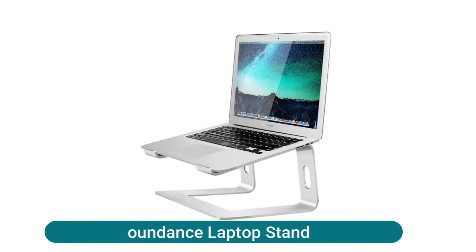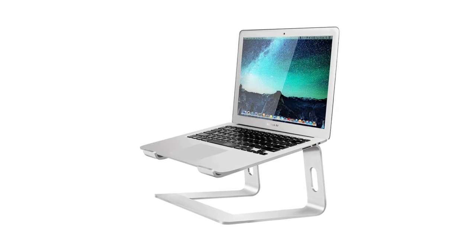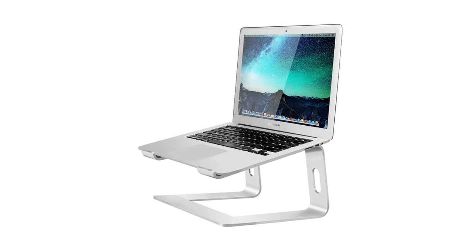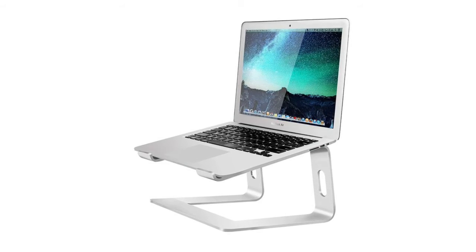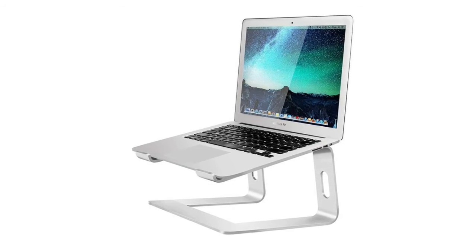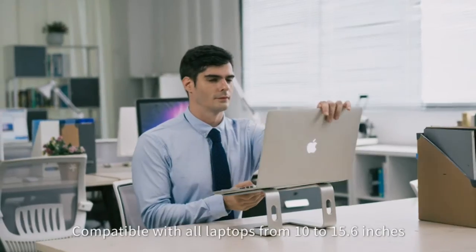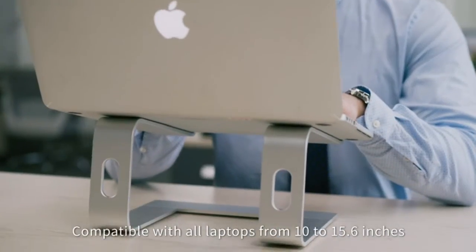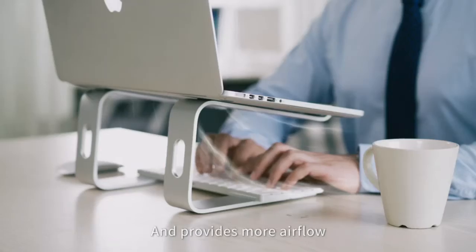Soundance Laptop Stand. The office computer stand is totally made of thickened aluminum alloy, so the stand is sturdier and has less wobble. The rubber on the holder sticks tightly and ensures your laptop stays stable on the stand, and the rubber feet prevent the stand from slipping on your desktop. Moreover, the stand is detachable and easy to install without tools, so the lightweight laptop stand is really portable.